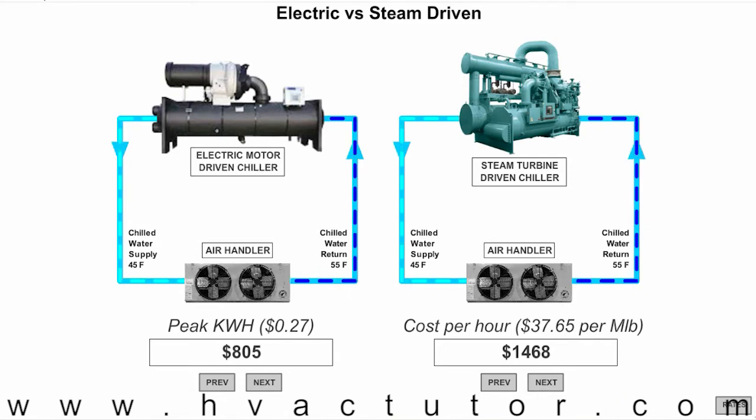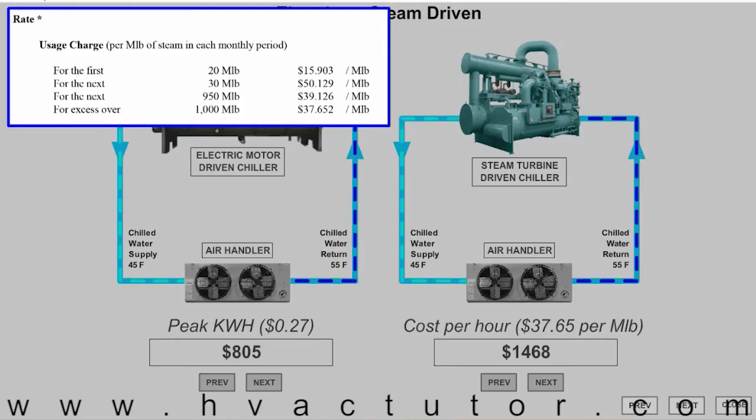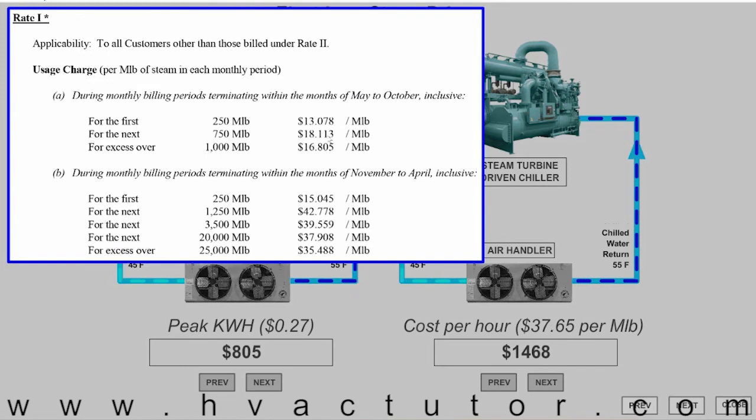I realized it was because there are different types of rates during our summer months, from May to October, when there are far less people utilizing steam for heating purposes.